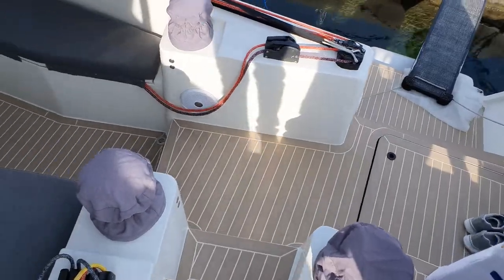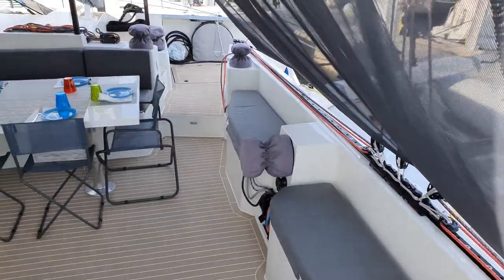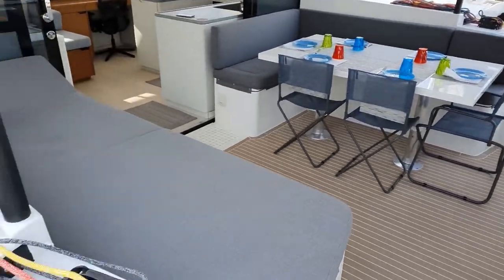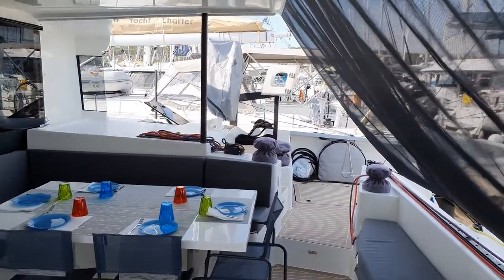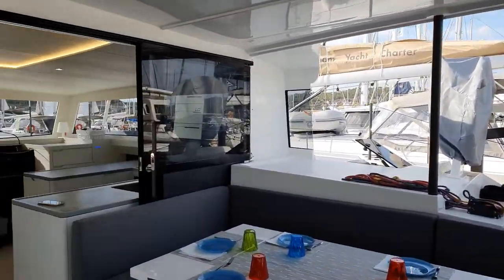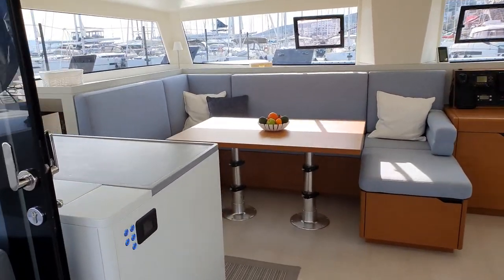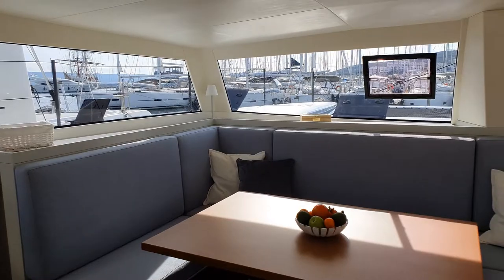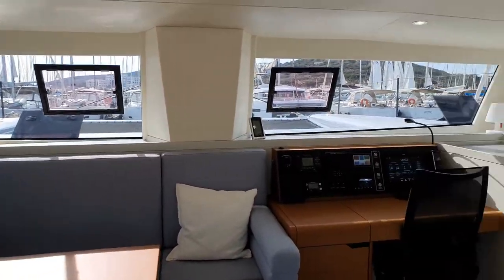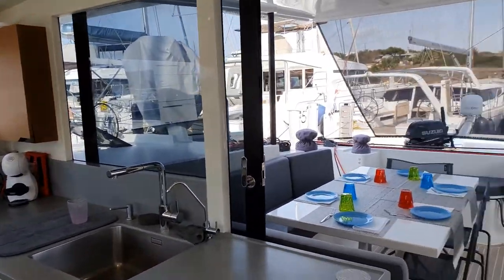The tender saloon is very nice — it opens at the back of the boat and it's all linked to the inside. There are very wide windows offering a perfect 360-degree view all around the boat.